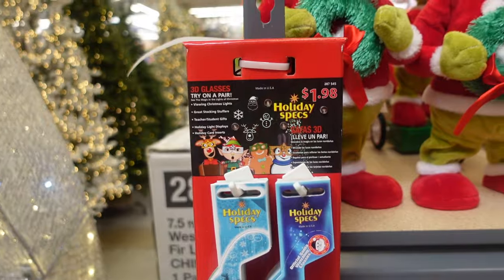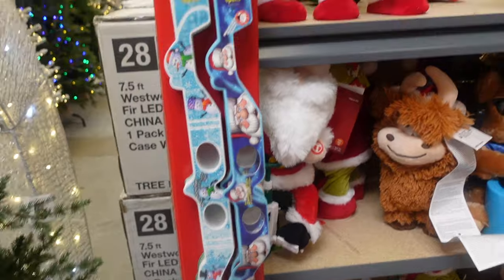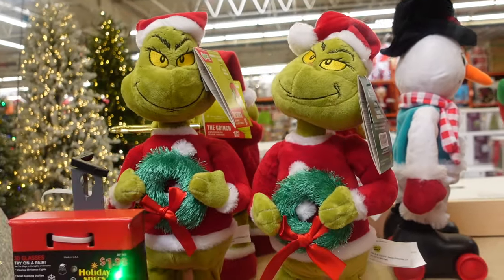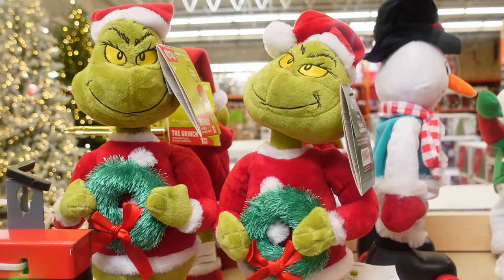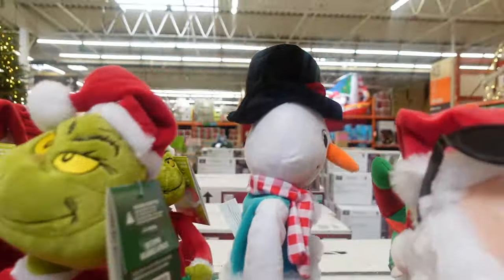Here you can get some 3D glasses for $1.98 — great for anyone who has Christmas lights with special effects. We've got the Grinch over here for $24.98. We are doing a Grinch-themed area in our house this year, so make sure you check out our decorate-with-me video — we'll have a Grinch area and a Grinch-themed tree!